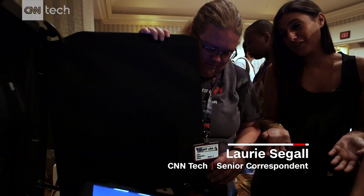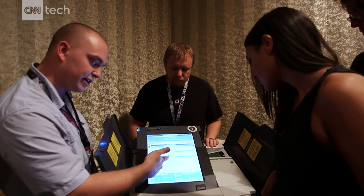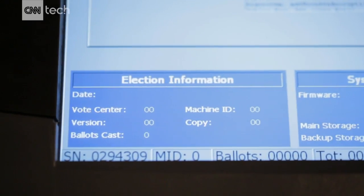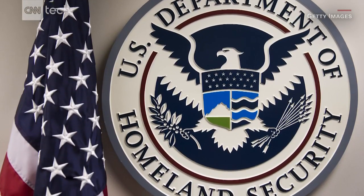I feel like I'm the only one here that hasn't found a vulnerability. It's not what you think — they've all been invited here to demonstrate just how vulnerable the tech we rely on for our elections can be. The experiment is the brainchild of Jake Braun, a former security advisor for the Obama administration.